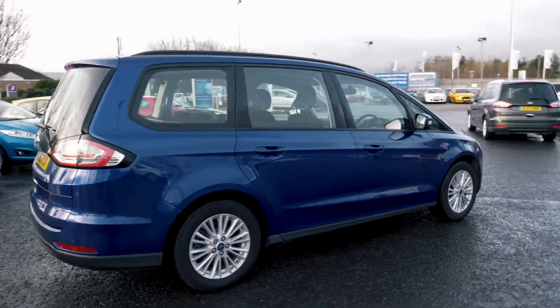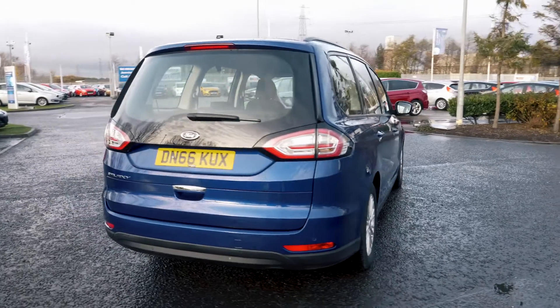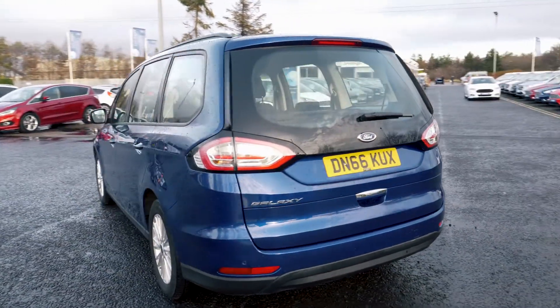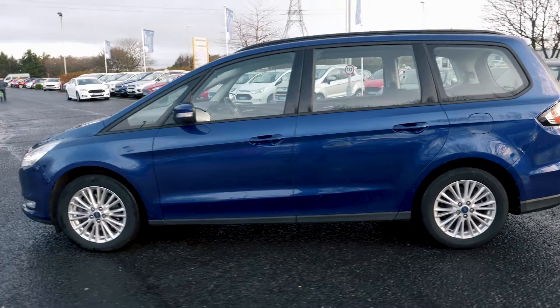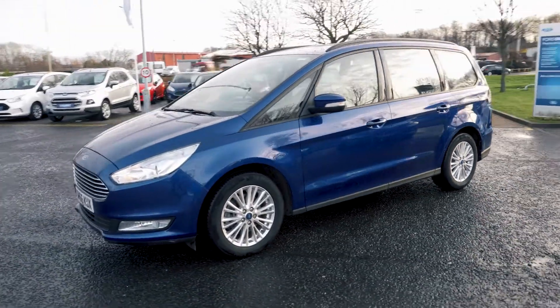Welcome to GenX. Today we're going to look at the Ford Galaxy 2.0L TDCi 150 ZTEC 5-door. This vehicle was first registered in December 2016 and has done just over 13,770 miles. It's a 2.0L diesel engine with manual transmission.